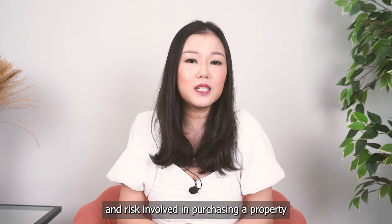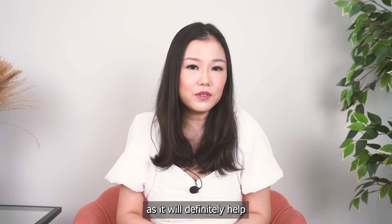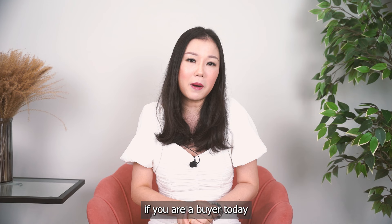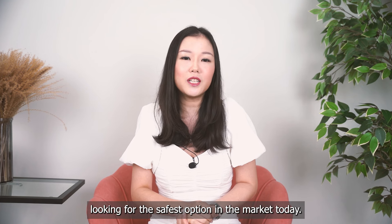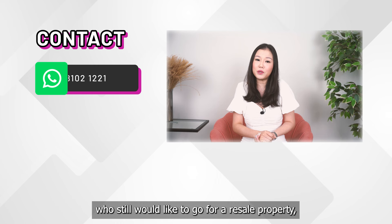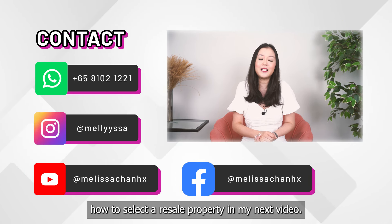Understanding both the cost and risk involved in purchasing a property is crucial, as it will definitely help you make a more informed decision. Do reach out to me if you are a buyer today looking for the safest option in the market. For those of you who still would like to go for a resale property, I will be touching on how to select a resale property in my next video.